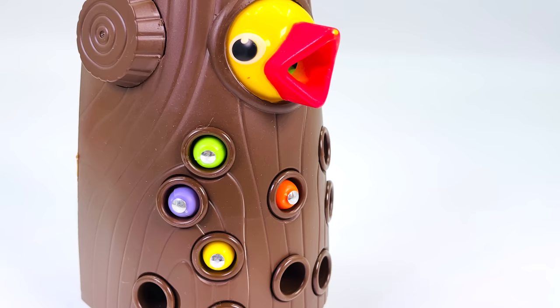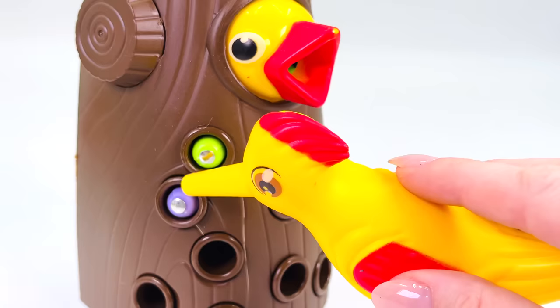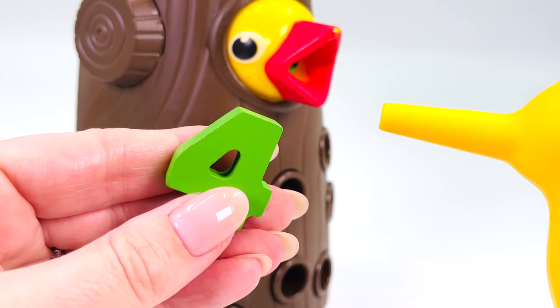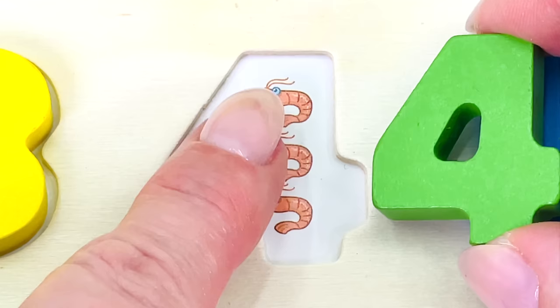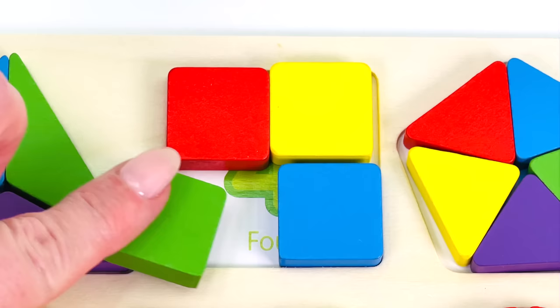The yellow bird is collecting worms from the tree. It's 1, 2, 3 worms, 4. We found the number 4! Let's put it in the puzzle. That's 1, 2, 3, 4 shrimp. The number 4. I have 4 blocks. Let's put them back in the puzzle. It's number 2, 3, and 4. Together they make a square.